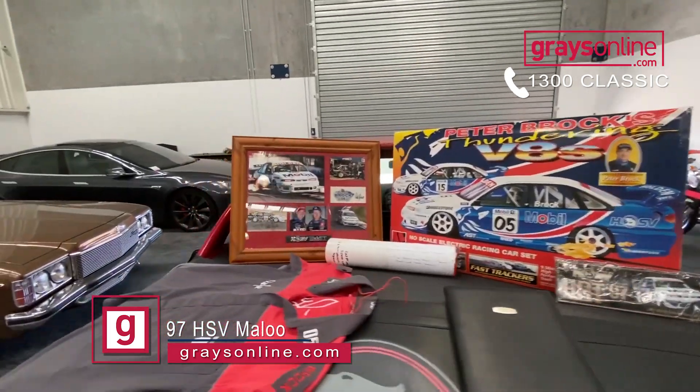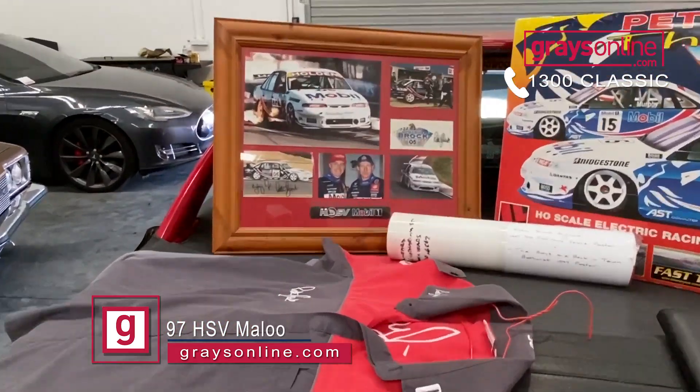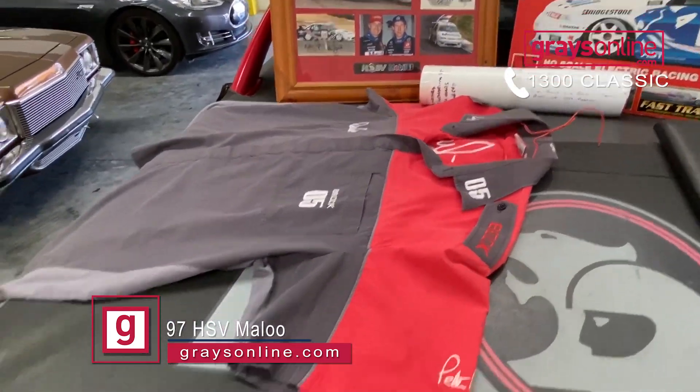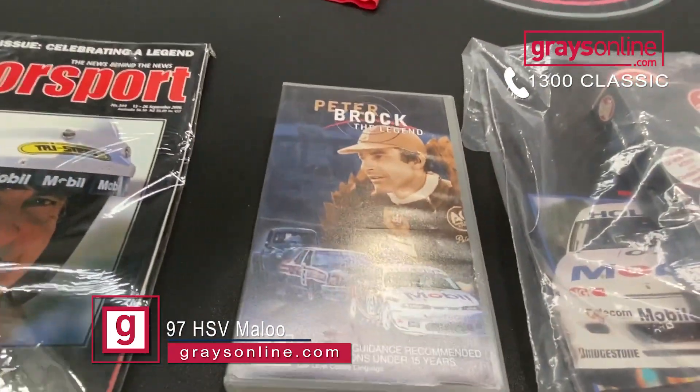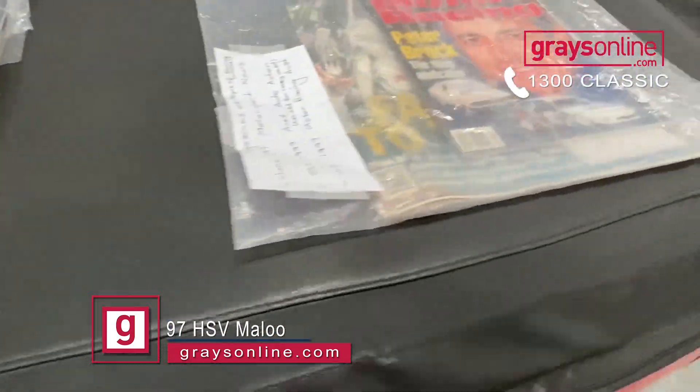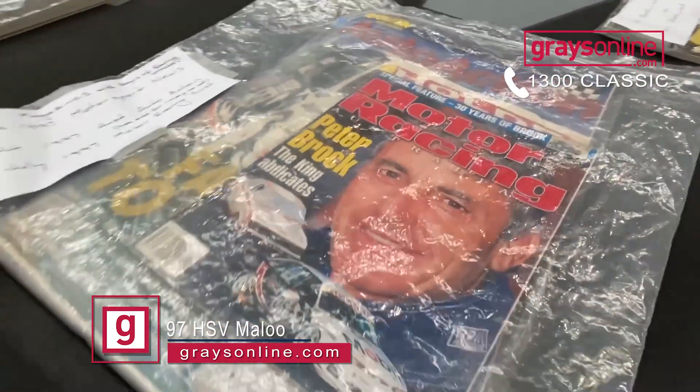Original wheels, exhaust, original trim. The car presents as new. It's a nice, straight body. Engine's nice and healthy. Just a great car with low Ks, finished in Sting Red, and it's also got a tonne of Peter Brock memorabilia to go with the car, all from 1997, the year the car was manufactured.